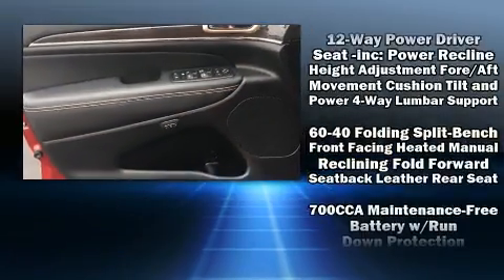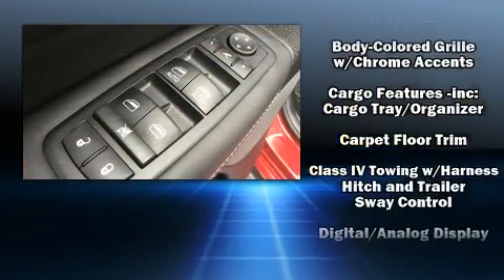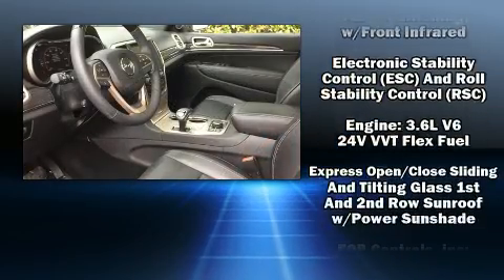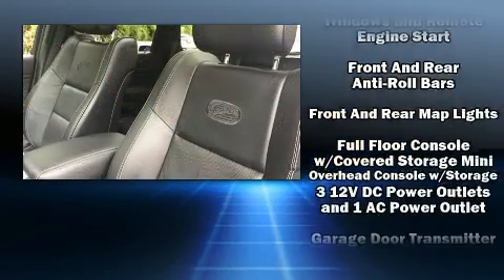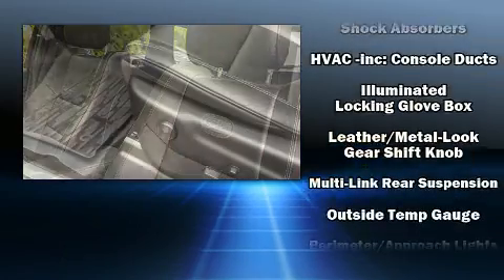Jeep ensures the safety and security of its passengers with equipment such as front and side impact airbags, an emergency communication system, and four-wheel disc brakes with ABS. You'll never lose visibility with rain-sensing wipers, which activate automatically when the drops start to fall.